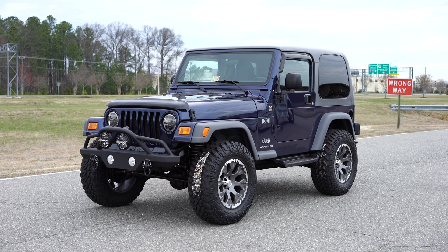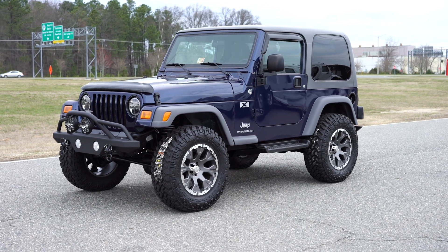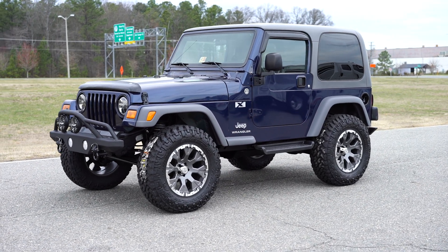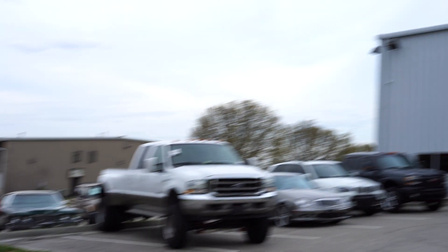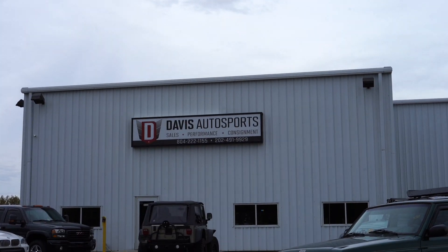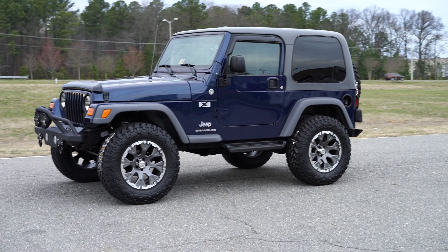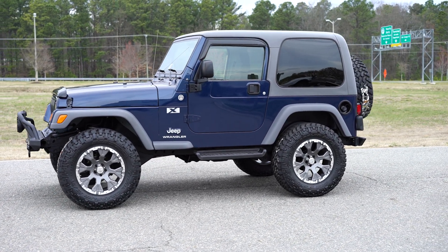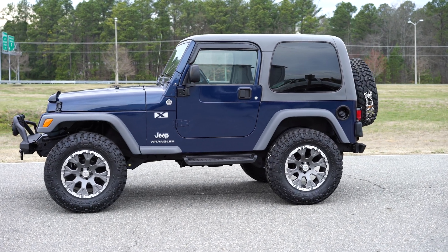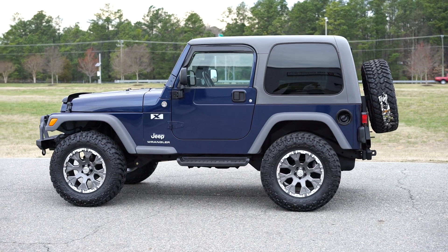62,000 original miles, beautiful condition. If you're unfamiliar with us here at Davis Autosports, please pause this video and go to our website — davisautosports.com — to get familiar with who we are and what we do. We've been custom building, restoring, and selling Jeeps for years now. Between TJs and XJs, we have produced close to 400 Jeeps.